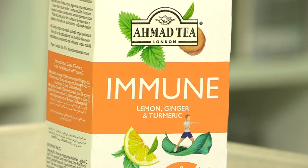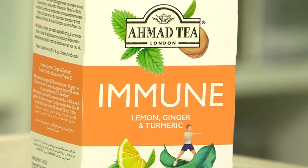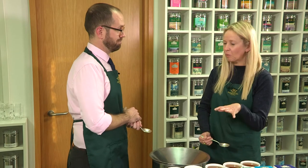Very yellow, yes! So we've got some turmeric in there which is giving that bright yellow colour and gives it a nice slightly spicy character. We've also added vitamin C which can contribute to the normal function of the immune system. So this is the one to have when you need a bit of a pick-me-up.